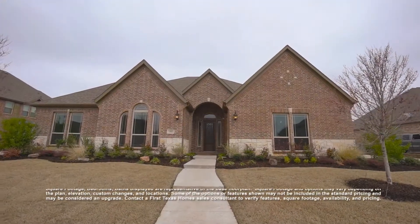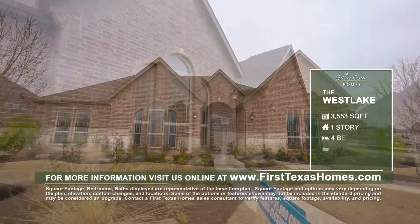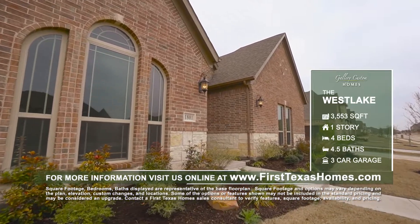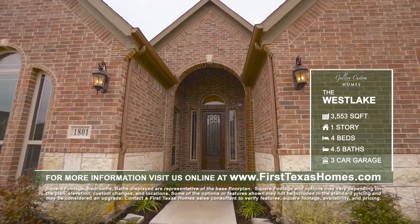The Westlake floor plan offers peaceful country living with easy access to shopping and entertainment. This 3,553 square foot home plan features brick and stone masonry and an impressive elevation that provides fantastic curb appeal.